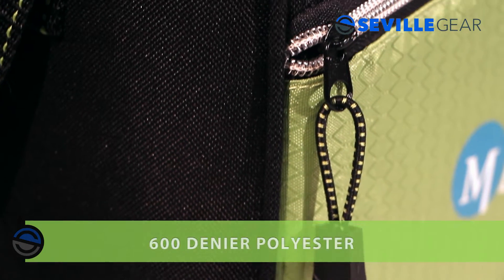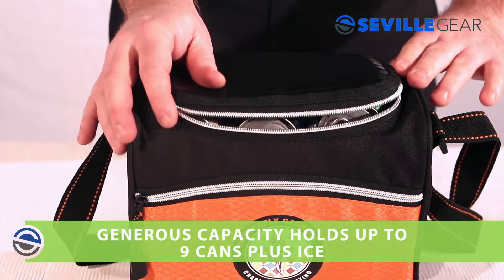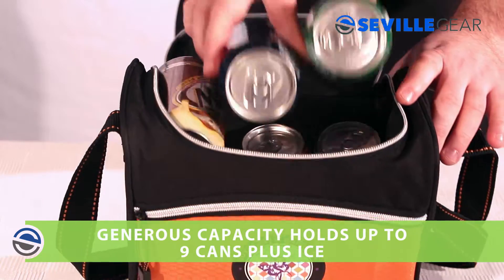This 600D polyester cooler has a fully insulated and waterproof main compartment. Its generous capacity can carry lunches of any size, or can hold nine cans plus ice for small picnics or outings.